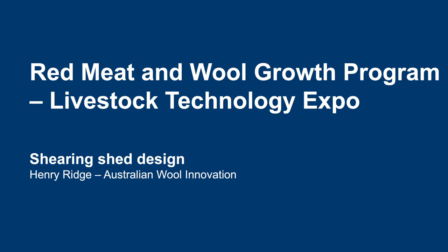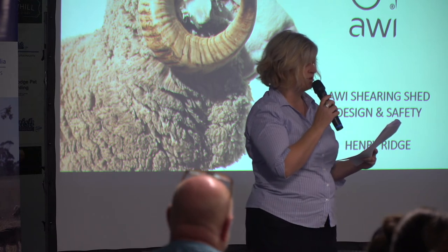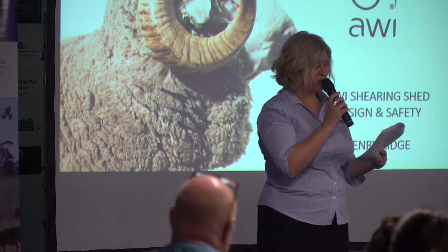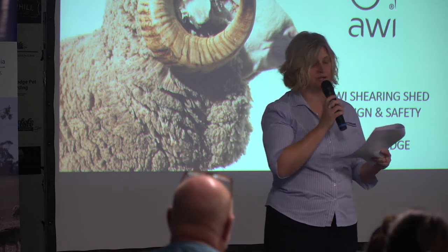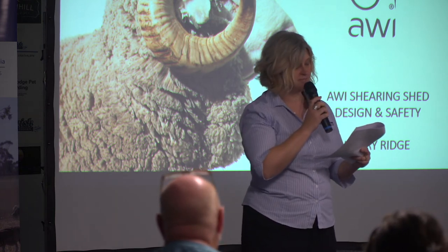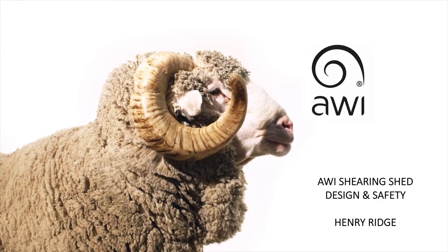I'd like to introduce Henry Rich. Henry is the project coordinator of wool grower services at AWI. Henry graduated with a Bachelor of Agriculture Economics at Sydney University in 2015, after which he moved home to help out on the family property at Bourke in western New South Wales. He began a career at AWI in 2017. Henry works with six AWI-funded grower networks, including Sheep Connect here in SA, as well as having worked on AWI's shearing shed design project. Today he will talk about a recent AWI investigation into shearing shed design and how this has led to improvements in the way shearing sheds can be set up in the future. Please welcome Henry.